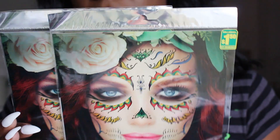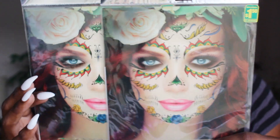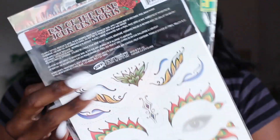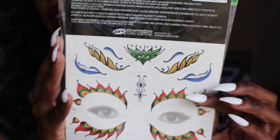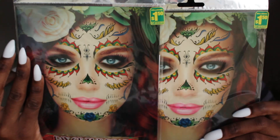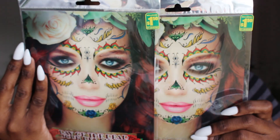Dollarama always gets really cool Halloween items. I got a couple of their face tattoo masks — I've tried these the past three Halloweens and I love them so much. This one is like a day of the dead girl and it was $1.50. They look so good when you put them on, so I just picked up a couple. And if I can't use them this Halloween, I'll save them for future Halloweens.